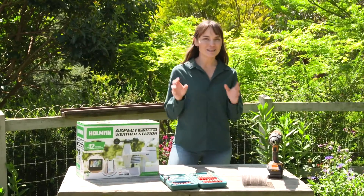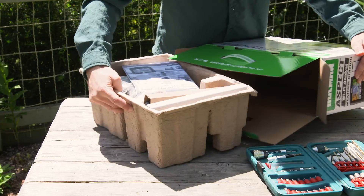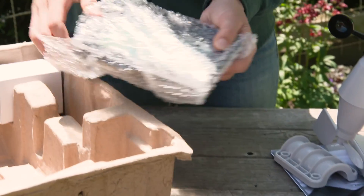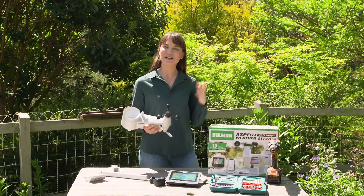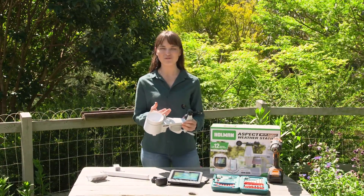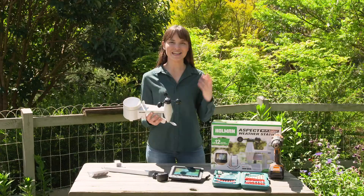I've picked up the latest tool to help me better understand the weather in my own garden. Having a weather station is one of the quickest ways to learn about your local climate. With more knowledge, you'll be able to know your local rainfall, humidity, wind, and even what the forecast is for your garden, so you can have better and healthier plants.